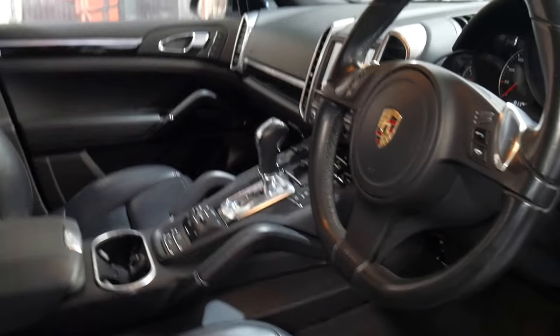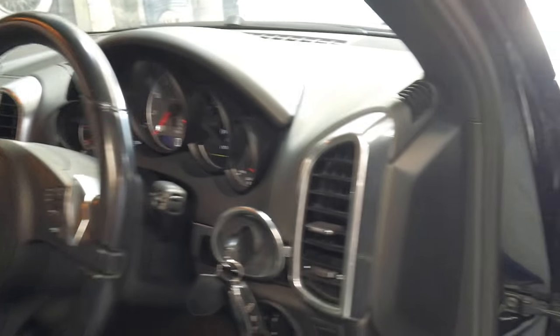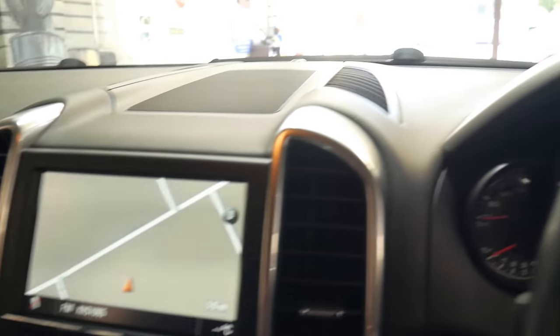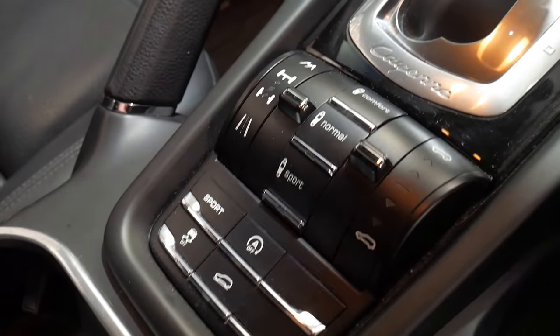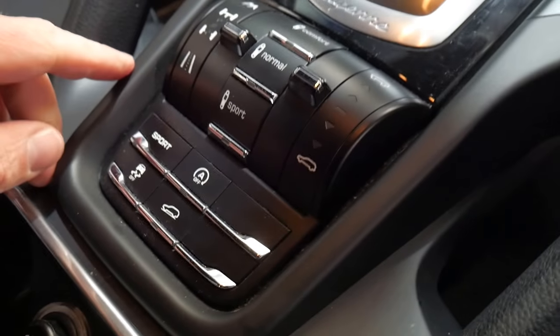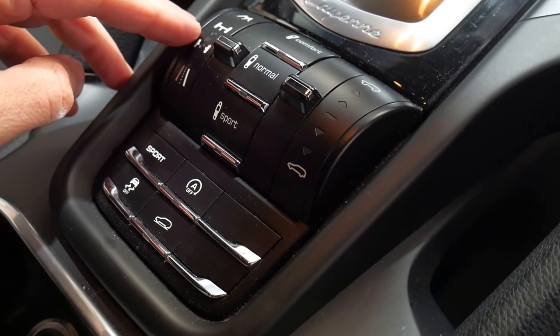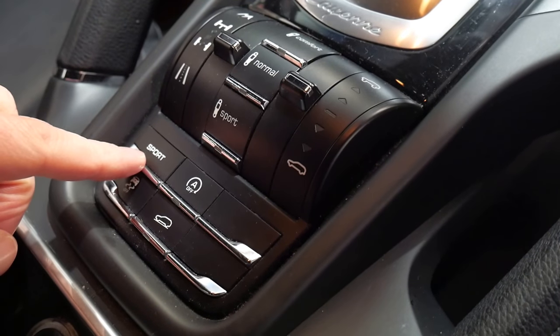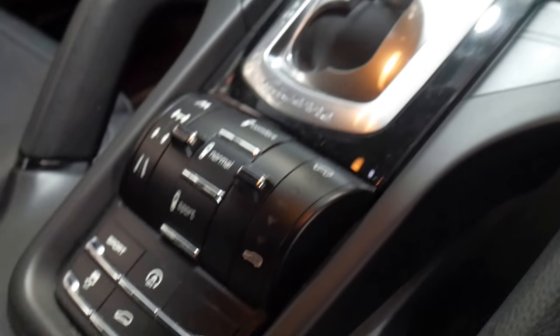It's got the optional suspension package as well, so you've got comfort, sport and normal modes, plus reverse camera, navigation and Bluetooth. You've got a locking centre differential — that's the sport button — hill descent control, and your different settings for the suspension.